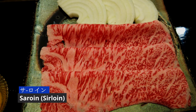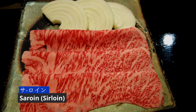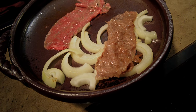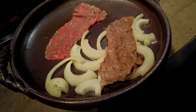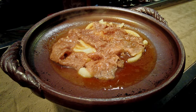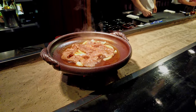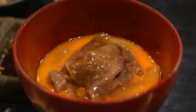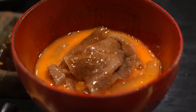Just when we thought the meal was over, they brought out sukiyaki, Kansai style. The onion was grilled on top of beef fat, then the beef was added. When the colour turned, they put the sukiyaki sauce in and served it on raw egg. Slightly sweet and delicious.